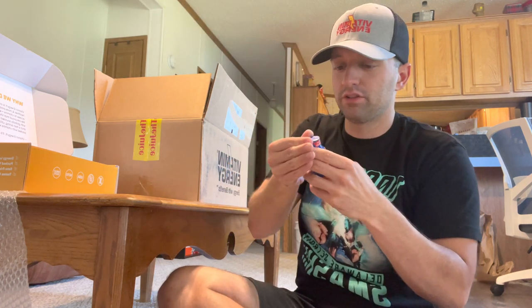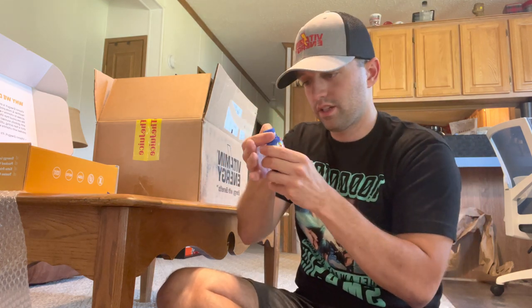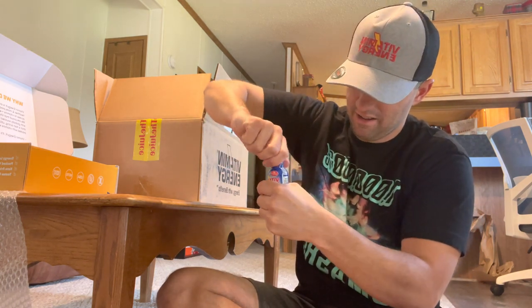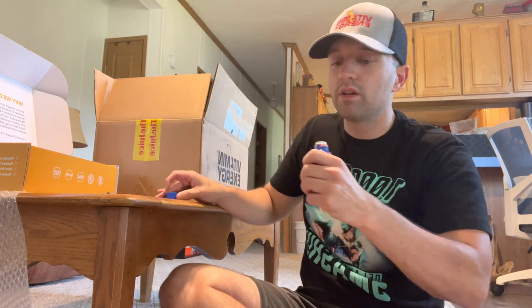These aren't that difficult to open, I just suck at it. Alright, just like any other energy shot — unscrew the lid. Oh yeah, baby! There we go. It's like a light pinkish liquid in there. Cheers — we're gonna dink it and sink it.